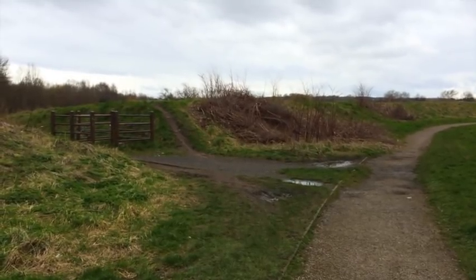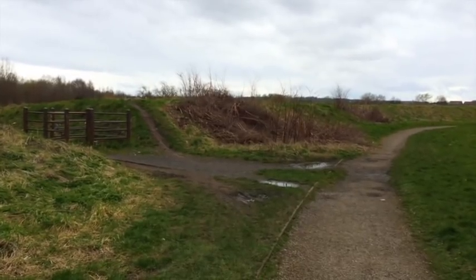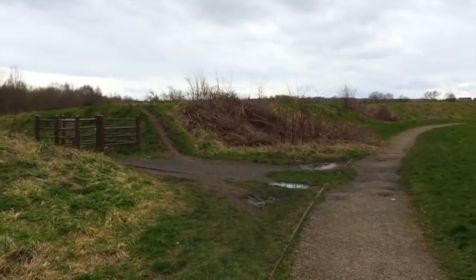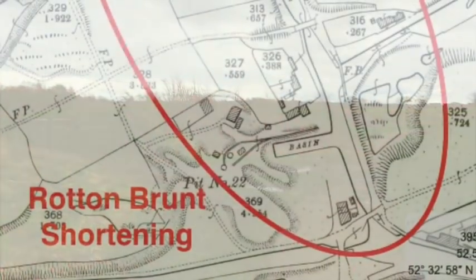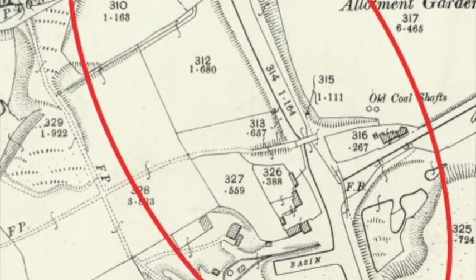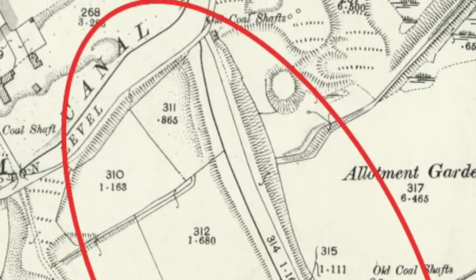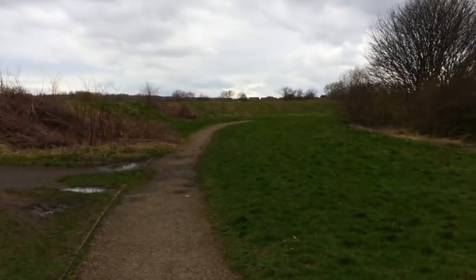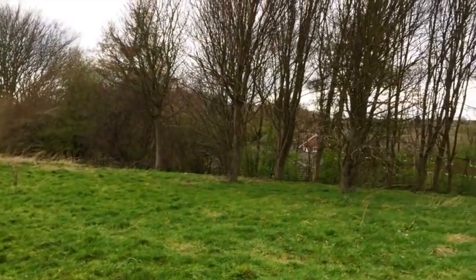The top of the Brady Locks branch came up here and it joined into the newly constructed Rotten Brunch shortening — a canal built to cut off the neck of the Wensbury Oak Loop. The western bank of that canal still exists and you can see it curling around in front of me. The canal bed would be pretty much where the path is, but the eastern bank would have been removed and used to fill up the area across to my right, which is all housing now.